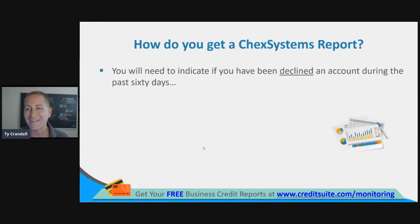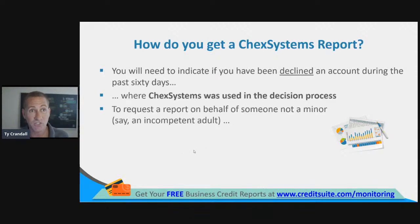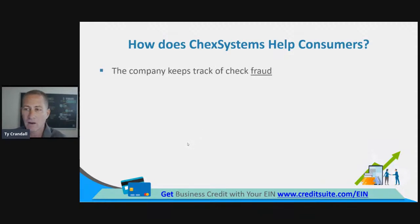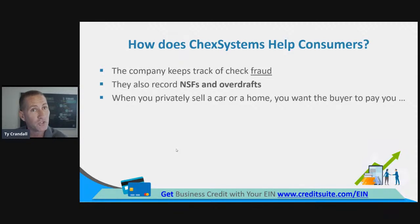To request a report on behalf of somebody else, they're going to have you sign a notarized copy of specific written instructions signed by the consumer and a power of attorney. That's pretty rare, but worth mentioning. The company keeps track of check fraud, records non-sufficient funds and overdrafts, and also gives you a ChexSystems credit score that's accessible by financial institutions.